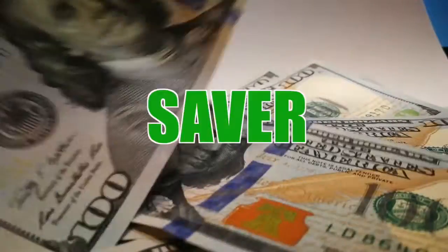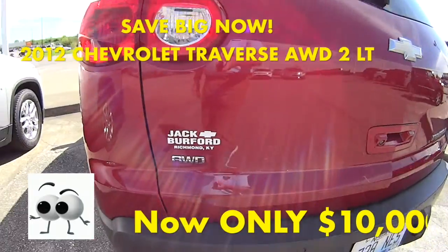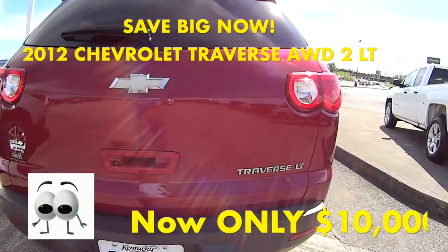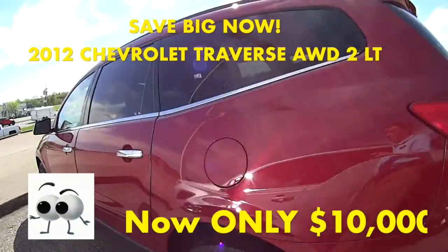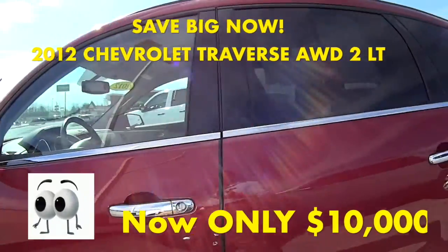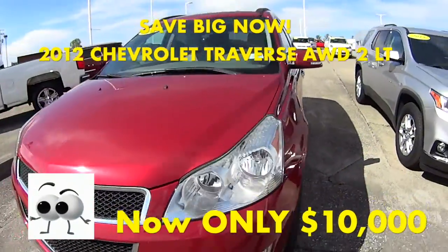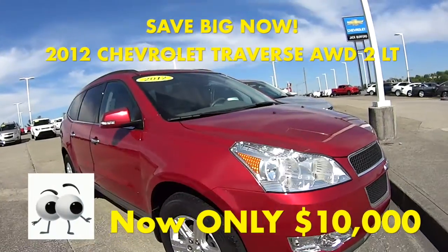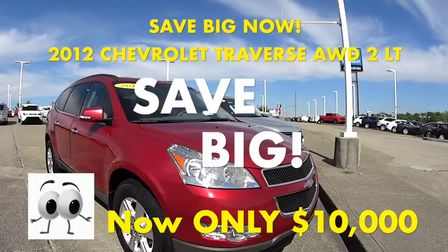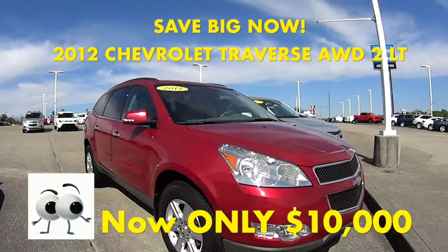Welcome to this Money Saver Monday at Jack Burford Chevrolet. This is Randy at Jack Burford Chevrolet. You have got to look at this Traverse LT all-wheel drive 2012 Traverse. It is a pretty, pretty vehicle. Available now for only $10,000 on this Money Saver Monday. Come look at it — it is nice.